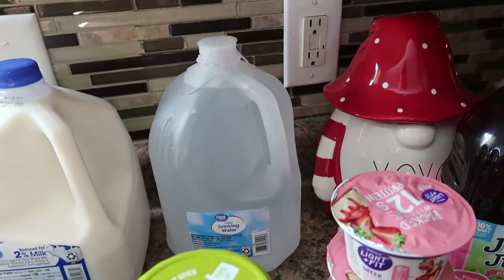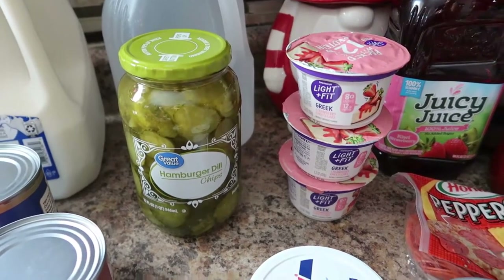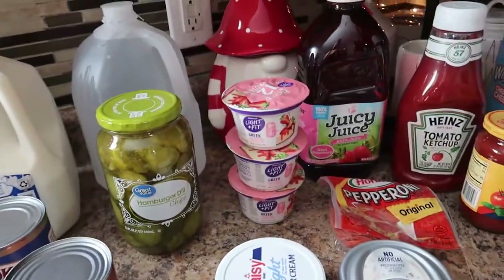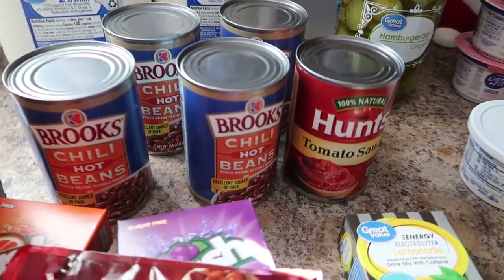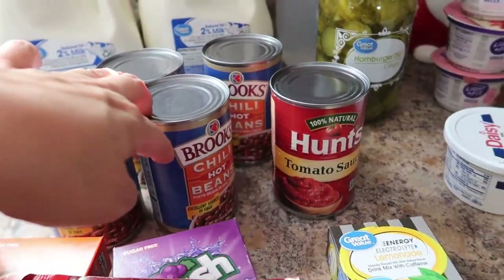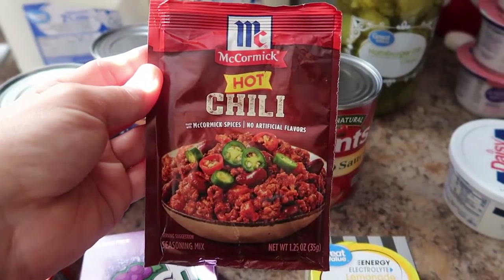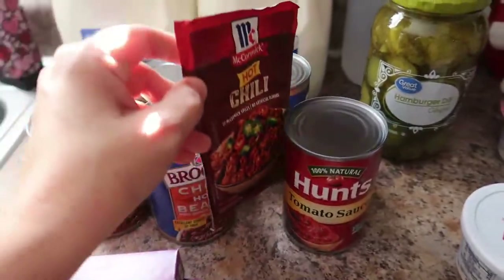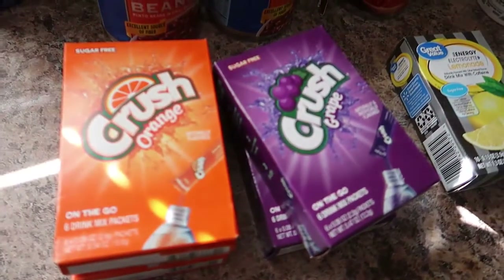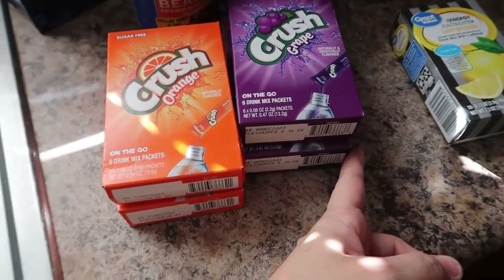One gallon is inside — I just left two in the car, they're probably going to freeze, I better get them in. We have some hamburger dill chip pickles because I'm making hamburgers this week. I'm also making chili this week, so I got four of the chili hot beans and one Hunt's tomato sauce. And then this is the chili seasoning we like — I like my chili hot and spicy. I have the Crush orange and grape water flavorings; my husband drinks those.